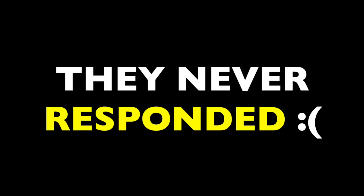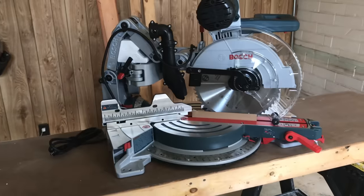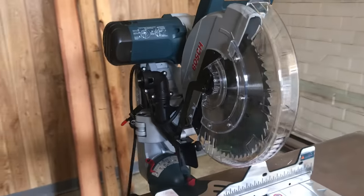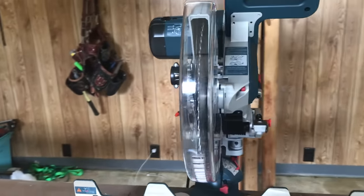I actually reached out to Bosch to see if they would give me one and they never even responded. Which just goes to show that even if you have a large YouTube channel, it's no guarantee that you're going to get free power tools. But despite that fact, I still went out and bought one on my own because I finally just had to have one. It's the tool that revolutionized the miter saw industry, incorporating an incredible feature that no other company has managed to pull off since. Today I'm going to show you what that feature is and why it's so ingenious. That's coming up next on The Honest Carpenter Show.